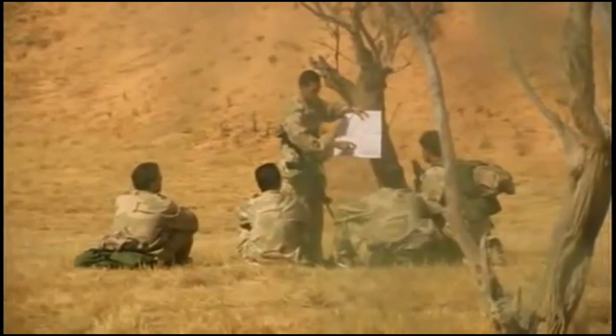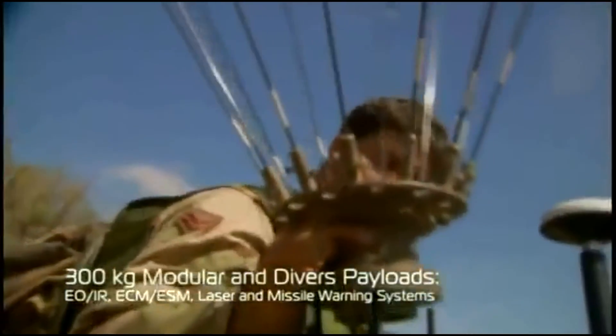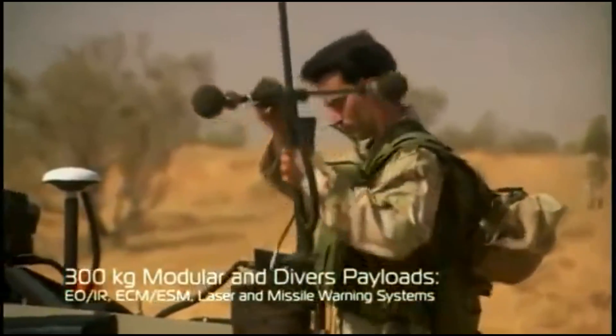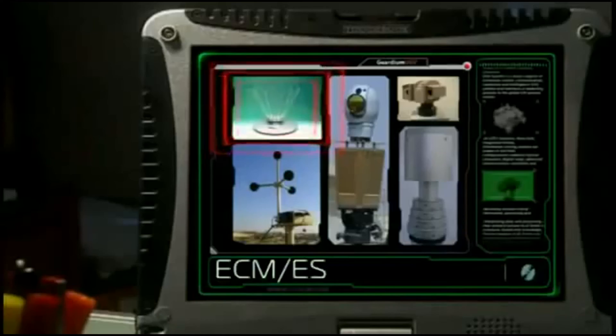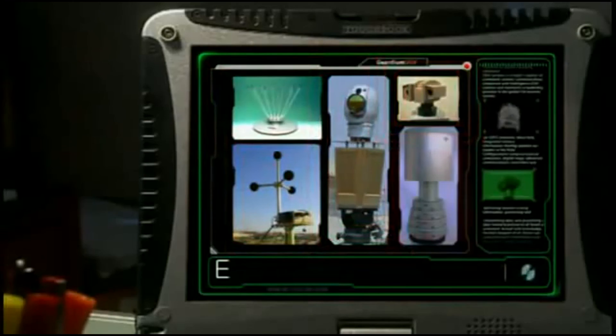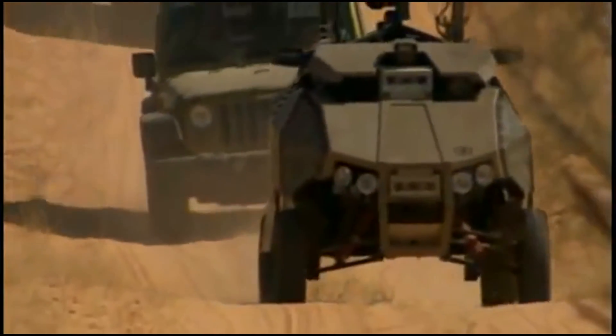Last intelligence updates were given and we made final preparations to move out. We installed the electronic countermeasures and the hostile fire indicator. The Guardian UGV enables plug-and-play installation of a variety of payloads.